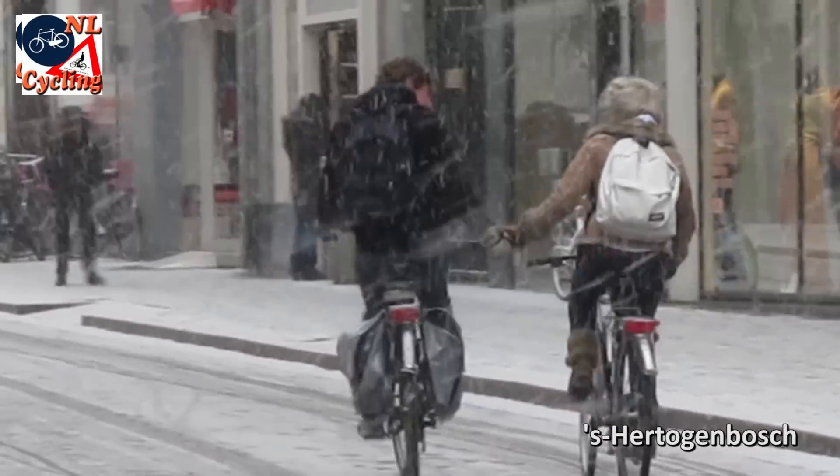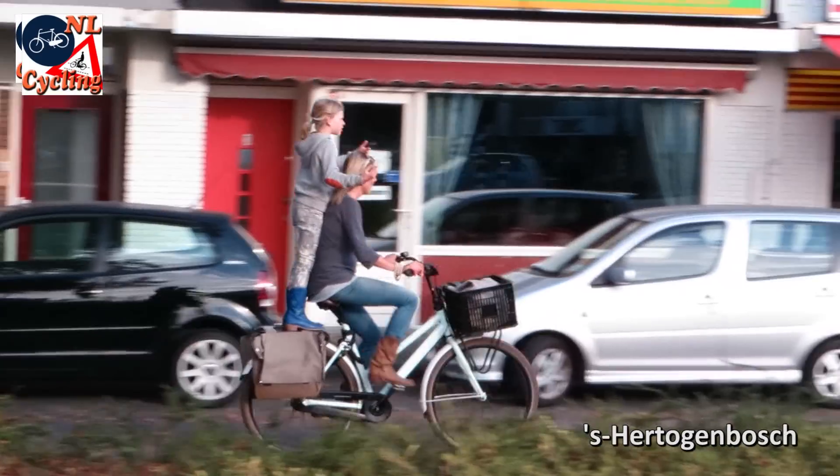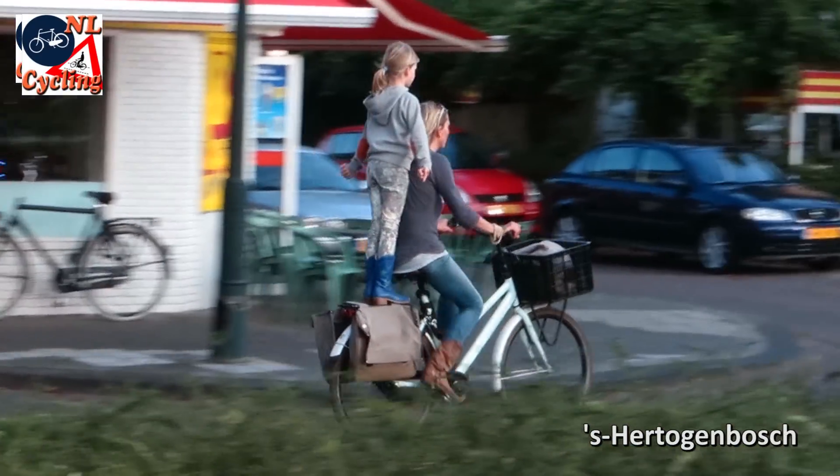Cycling hand in hand may be a strange Dutch habit, or perhaps standing tall while cycling is even stranger.